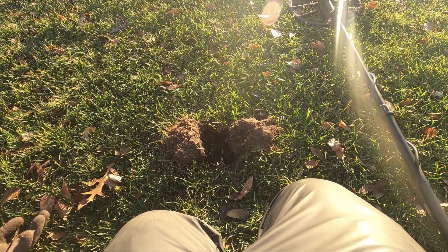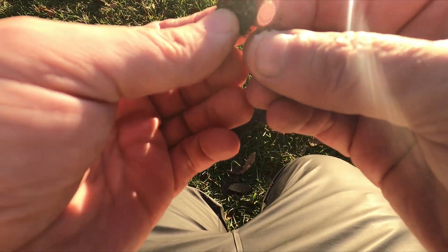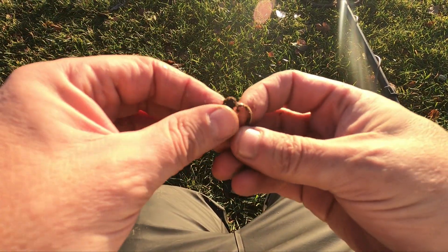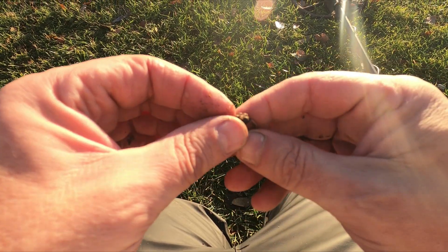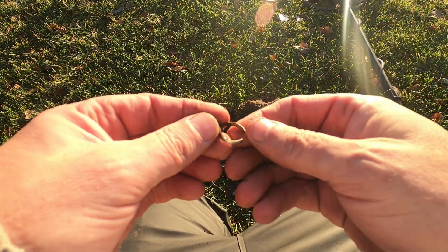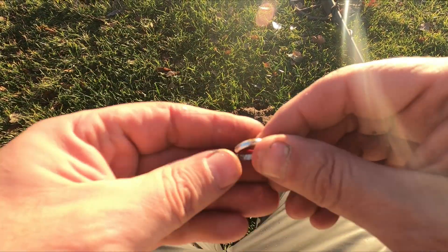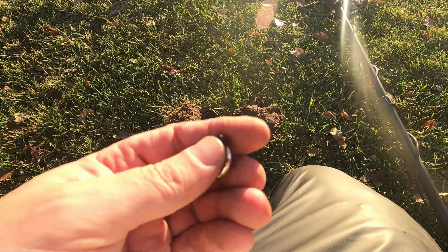All right, ladies and gents. 19, I think it was. Got a little ring. It's pretty light. I think it's just going to be a blinger. Looked really good coming out like that. I was like, okay, now we're on to something, but it's all right. It's a ring. Let's keep going.